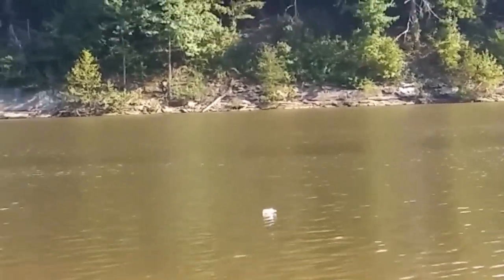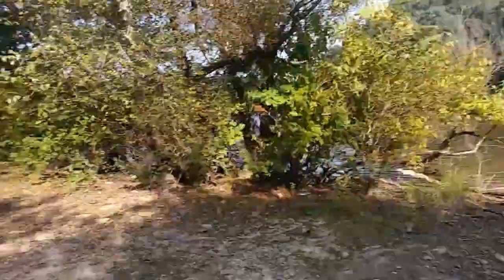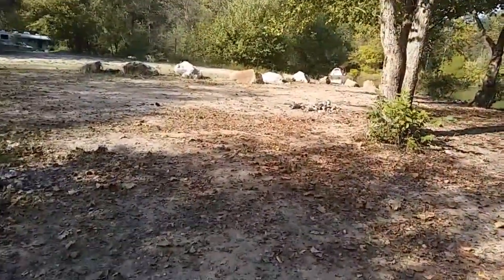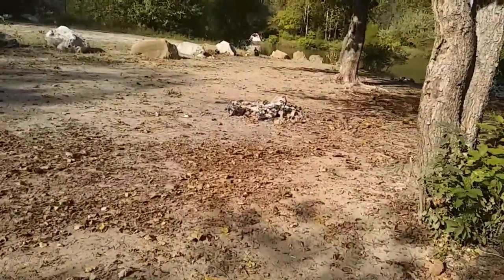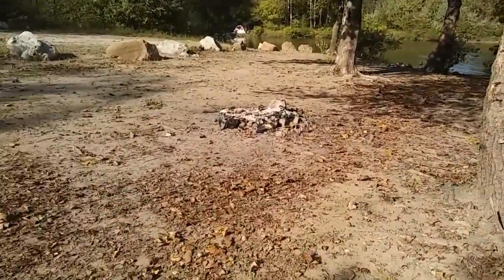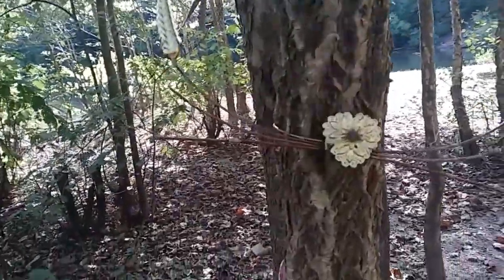Fire pits are not where you dump your trash and leave it. This is nasty. Here's the other one — check it out. I don't know what it was supposed to be, but...